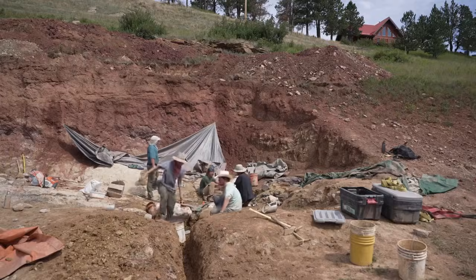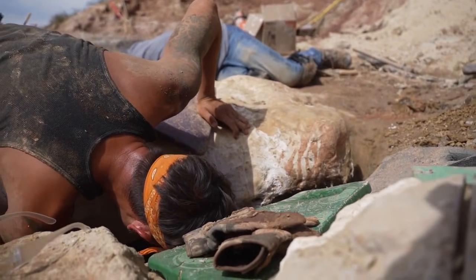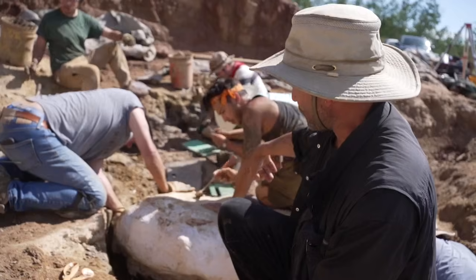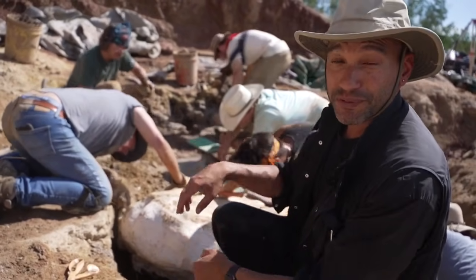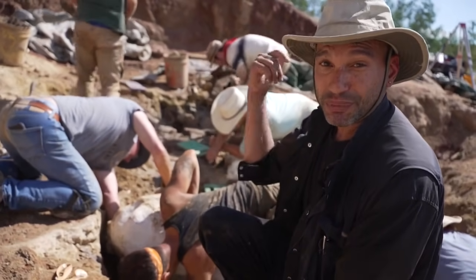Excavating the bones, however, is a meticulous process. Right now the team is working on what is believed to be parts of the rib cage, which have been coated in burlap and plaster to keep them protected. They're working around and under it, and eventually they'll flip over this field jacket and cover up the bottom with more burlap and plaster so they can carry it out of the quarry and onto one of the trucks back to the museum.